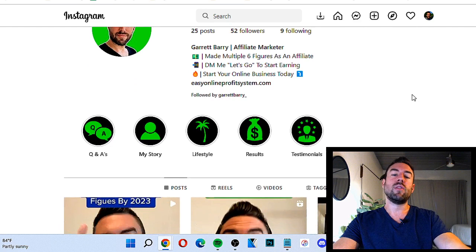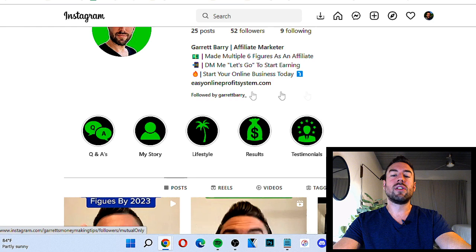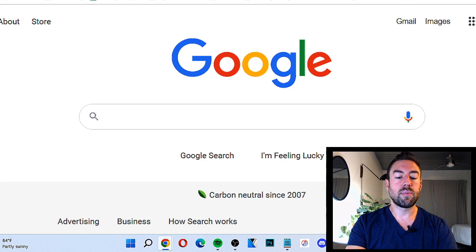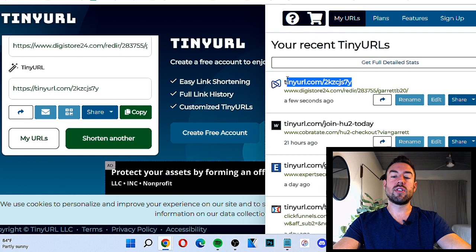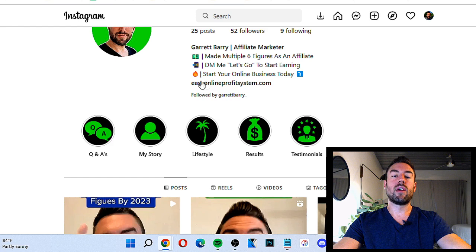You may see 52 followers and think, how in the world are you making sales on so few followers? It's not about how many followers. A lot of people think they need hundreds of thousands of followers to make money with Instagram, but you really don't. It's more about the quality. So I'm going to share how you can right now start attracting high-quality leads to your profile. Then you want to put your affiliate link in your bio.